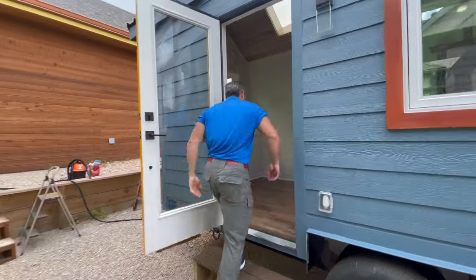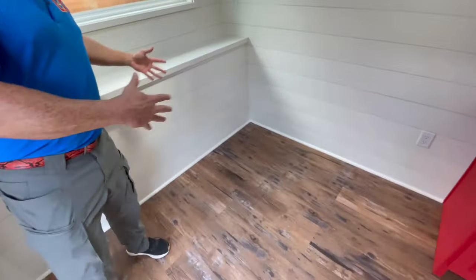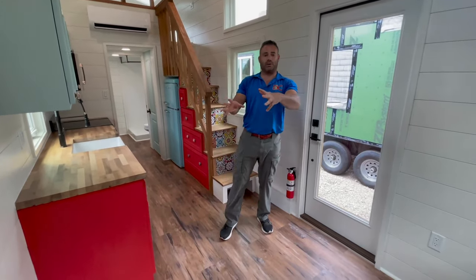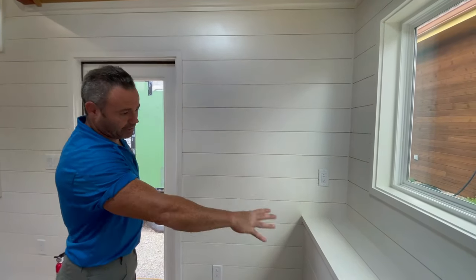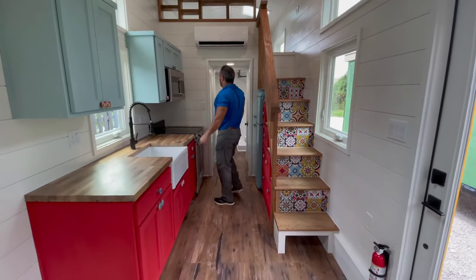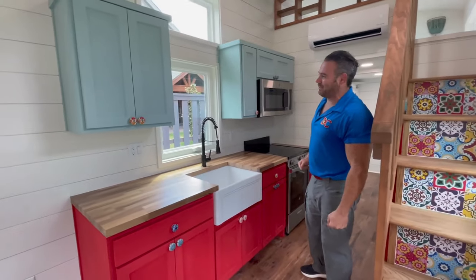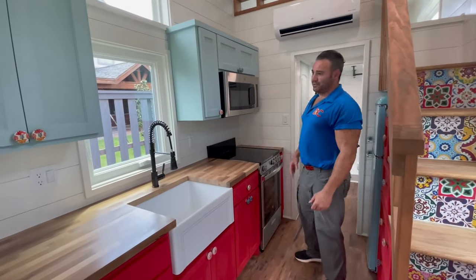Come on in. As you walk in you have your main living space. Where you the viewer are looking from is typically where the couch would be; a lot of customers put the TV over in this space, and there's a nice little shelf there. Lucille has a lot of unique color schemes that April and the customer worked on together. You can see the unique cabinet handles, a really nice farm sink, and a full range on this model.